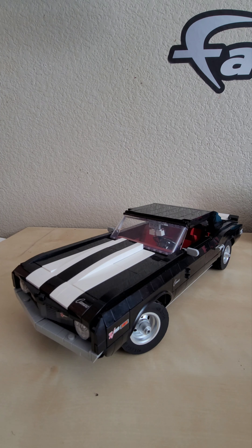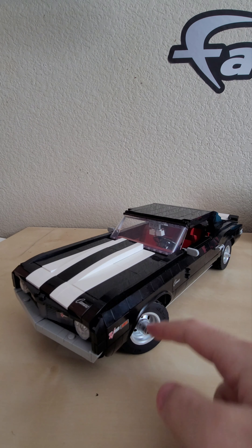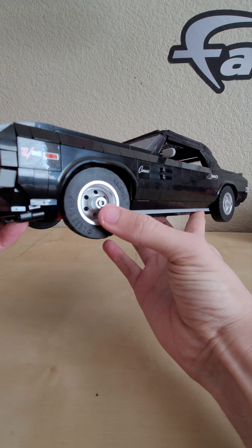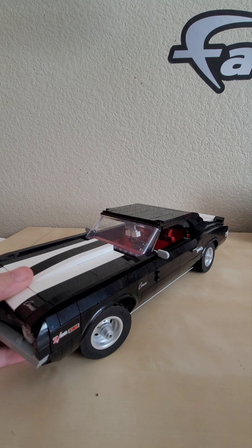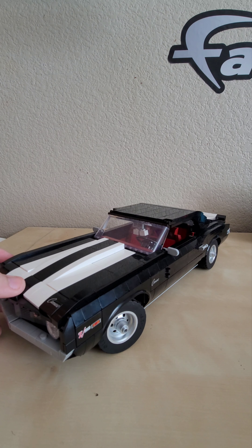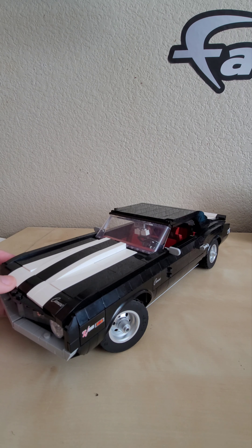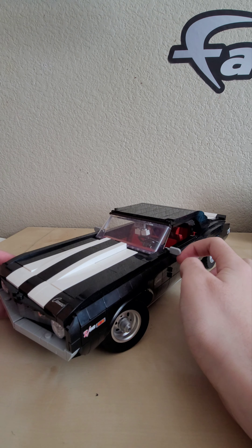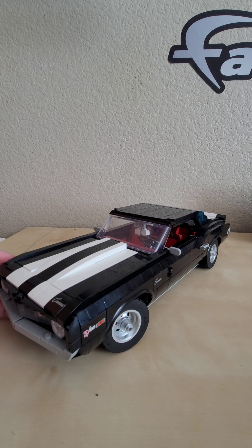There we have the Chevy Camaro Z28 — very pleased to have this in my collection. I really love the drum-lacquered wheels — that is in fact real silver paint, or drum lacquered at least. Another detail before I move on: the rearview mirrors are made using ice cream scoop or ice pop pieces. A very clever use of an otherwise seemingly pointless part for a LEGO car of this scale and design.